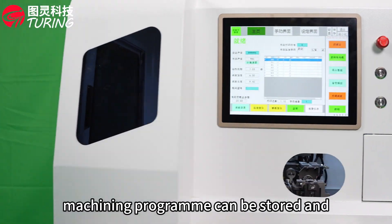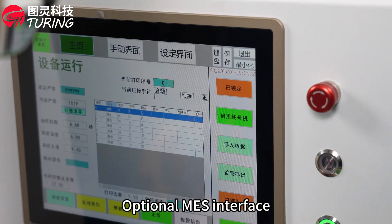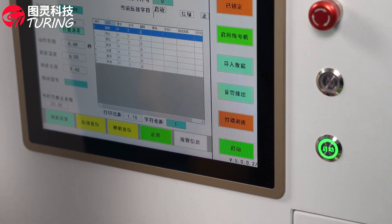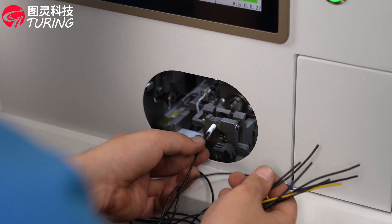Large touch screen control. Machining program can be stored and recorded at any time. Optional means interface. Shielded operation to prevent injury to staff during operation.